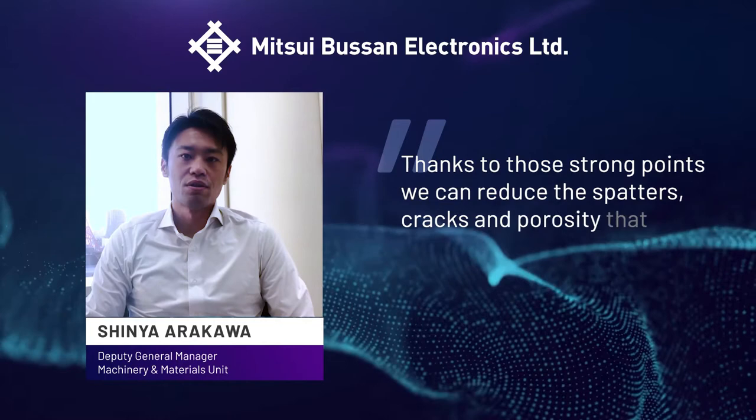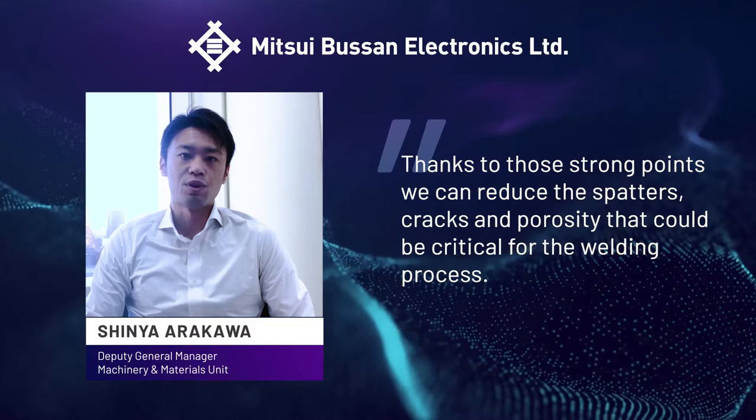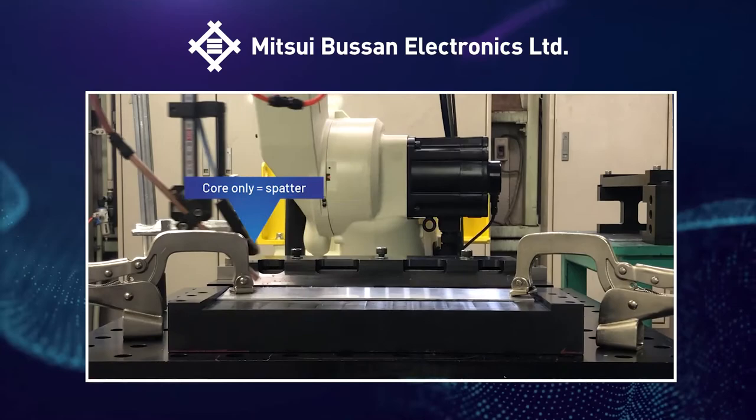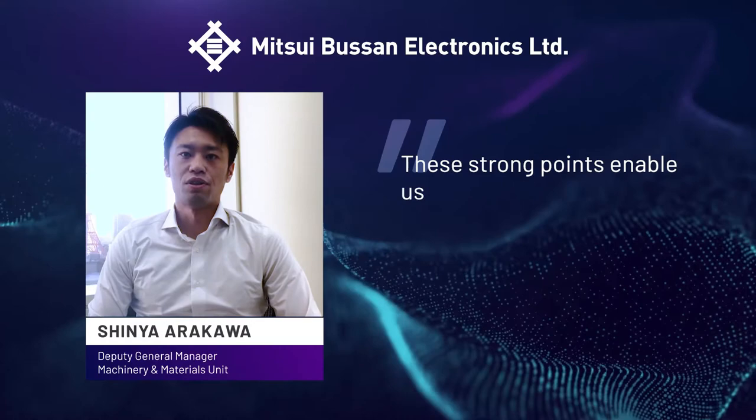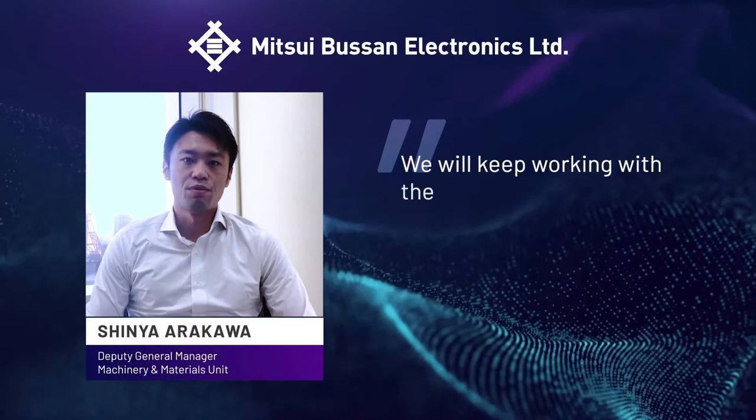Thanks to those strong points, we can reduce spatters, flux, and porosities that could be critical for the welding process. These strong points enable us to utilize the ARM laser for materials that would be difficult for welding — for example, aluminum and copper. We will keep working with the Coherent team, as well as our partners, to expand our laser business.